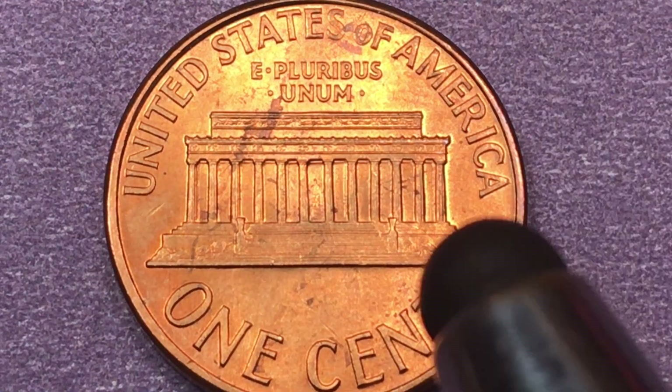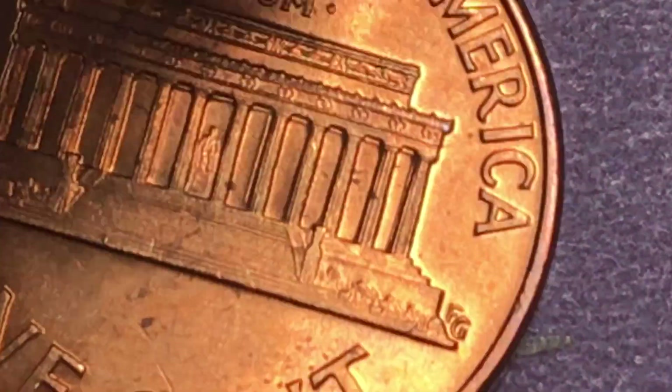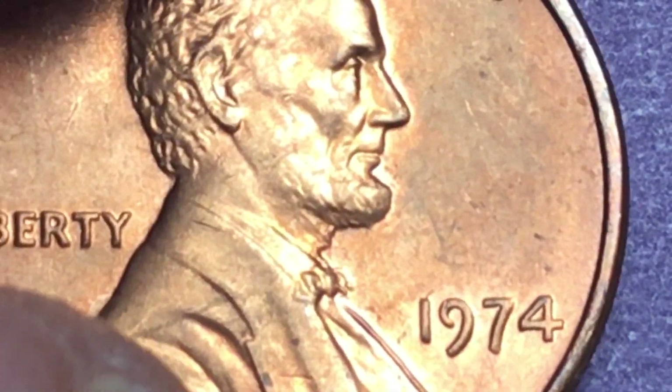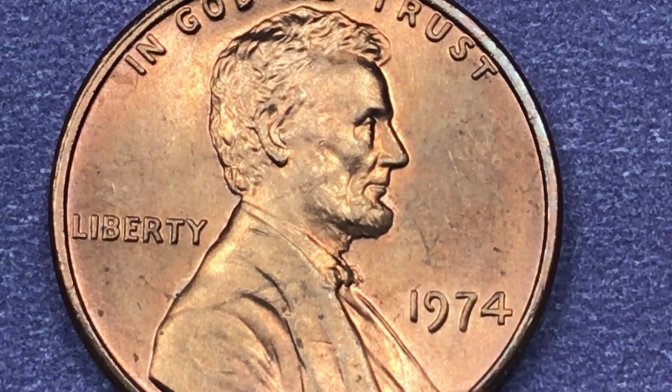It says 'United States of America' at the top, 'E Pluribus Unum,' and 'One Cent.' They've found three so far that were Mint State 68s, and those go for about $6,500. So if you can get a good version of a 1974 penny, there's lots of money in it.